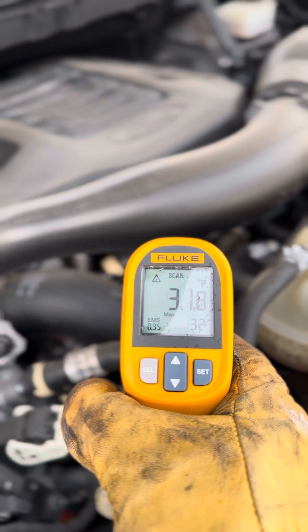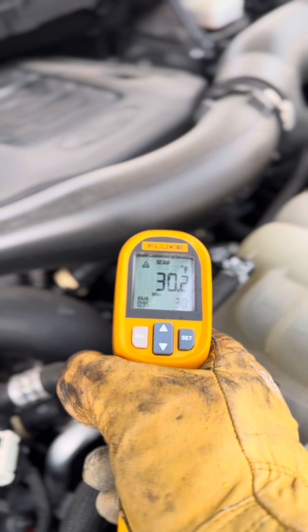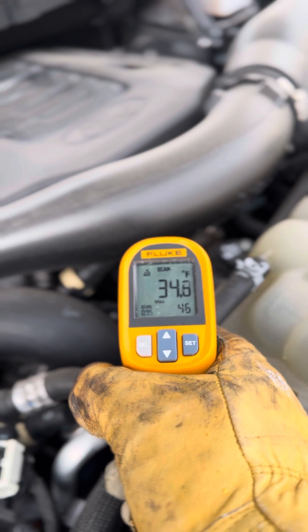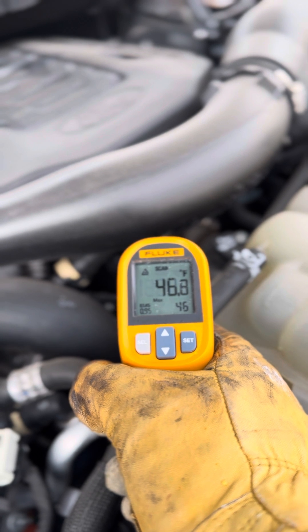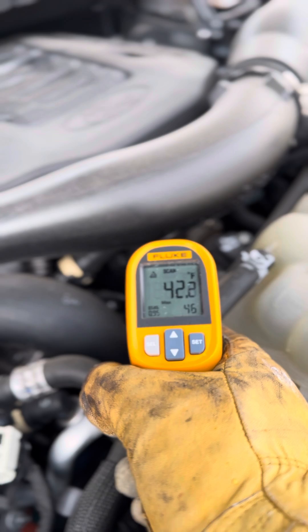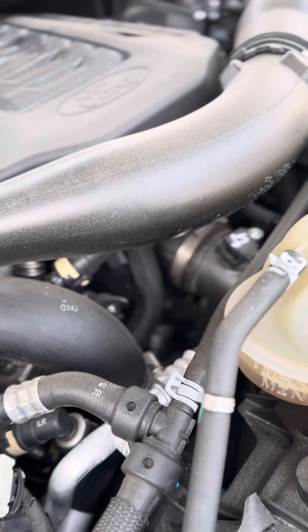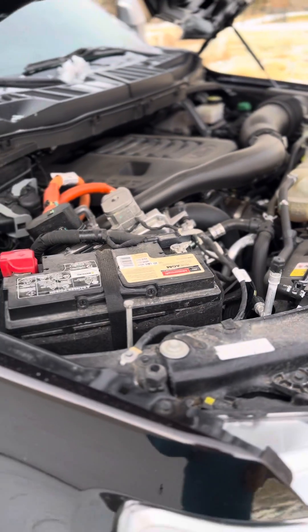Right there it says 32 degrees. It's kind of hard with these trucks to really — that one said 42, 46. I'm not really sure exactly where we're pointing as it's hard to get in that engine, but it's definitely working.